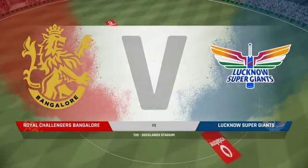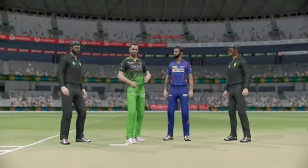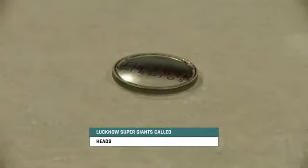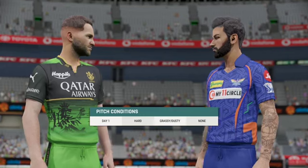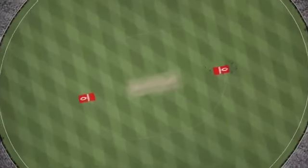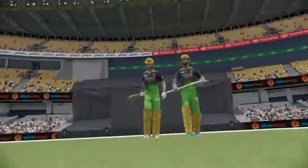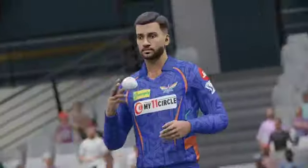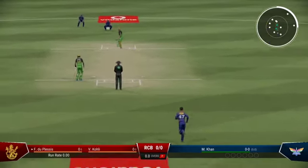Good evening and welcome to our coverage. You join us for this T20 match between the Bangalore Crowns and the Giants. Ready for the first ball here in the commentary box — what should be an enthralling contest between these two teams.